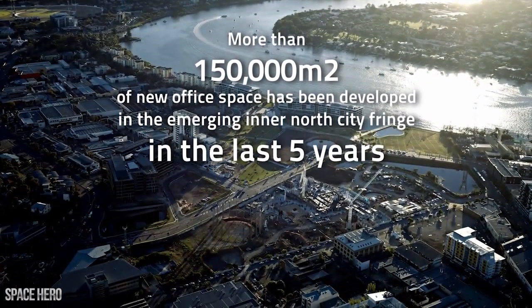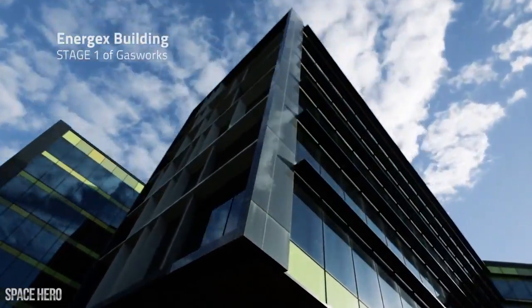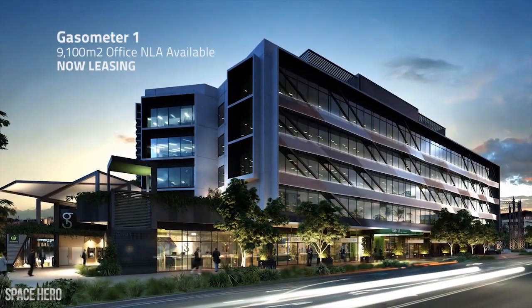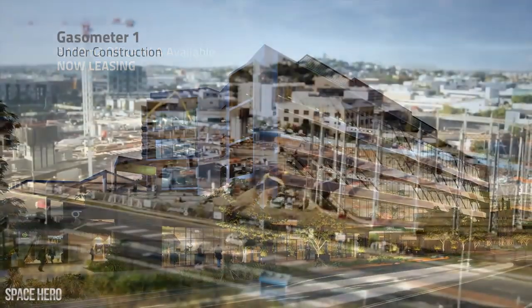So if we can provide for much lesser rental rates an amenity that's new and even better than the CBD locations, it makes good sense to move.